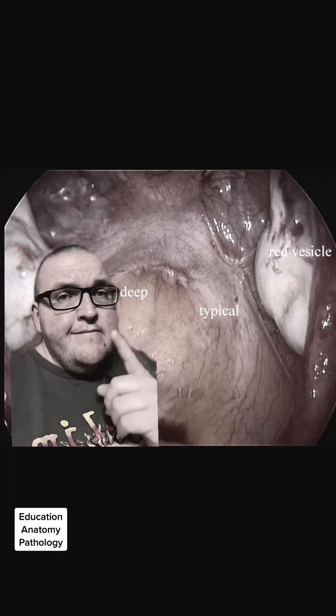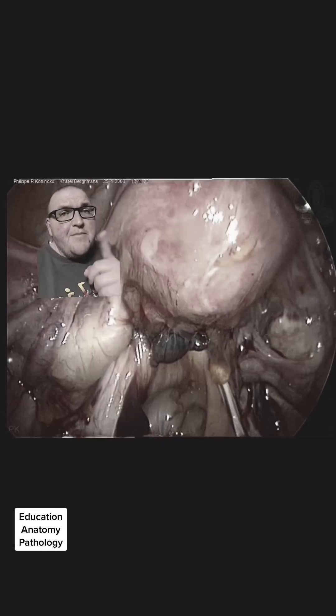It's about to get worse. Something here doesn't look like it belongs — can you find the endometriosis?